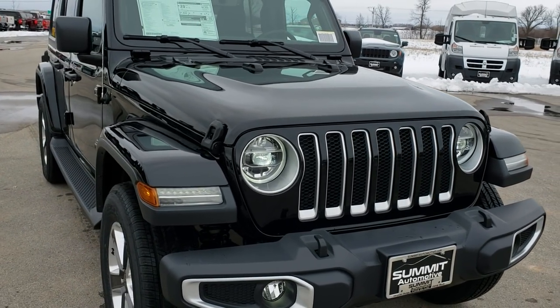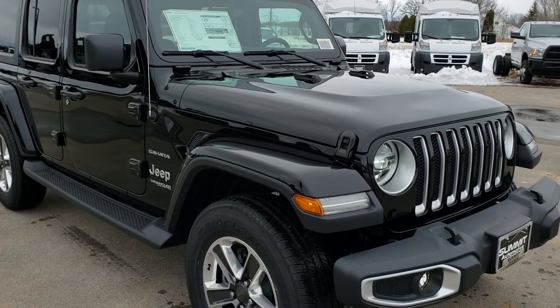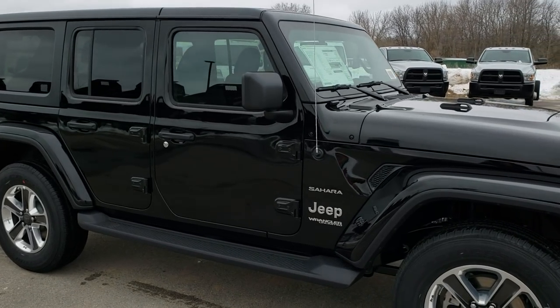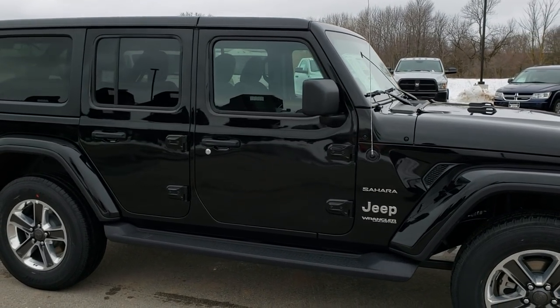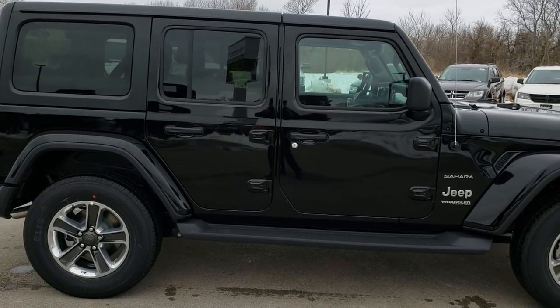Today we are just going to do a quick walk around on this 2018 Jeep Wrangler Unlimited Sahara. This one has a 3.6-liter V6 Pentastar motor. From this HD video, hopefully you will be able to tell just the overall look of the Wrangler and get a good idea if this is the right one for you.